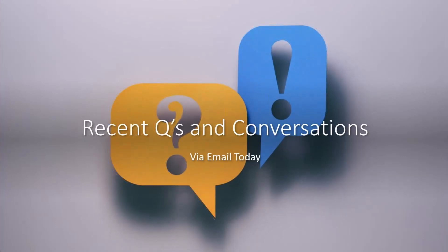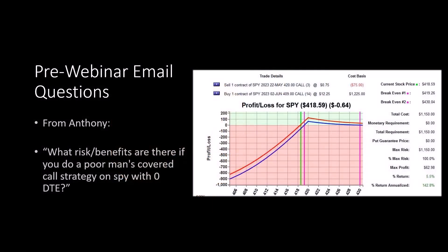Before we jump in, we're going to cover some recent questions and conversations that came in via email today prior to the webinar. We didn't do a full mock-up as we sometimes do, and I'll explain why in just a moment. Let's walk through some of the pre-webinar email questions.